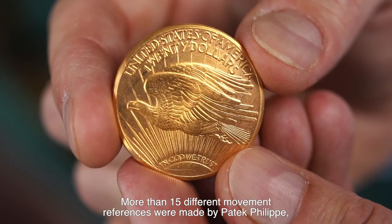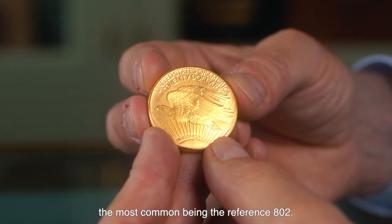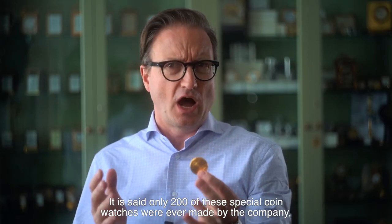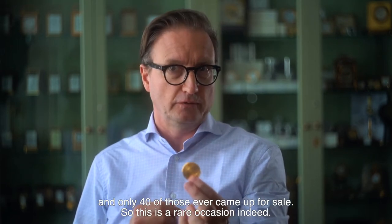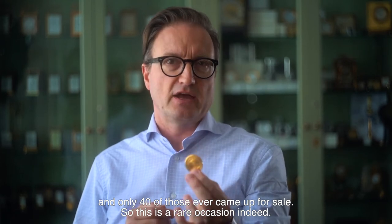More than 15 different movement references were made by Patek Philippe, the most common being the reference 802. It is said only 200 of these special coin watches were ever made by the company, and only 40 of those ever came up for sale. So this is a rare occasion indeed.